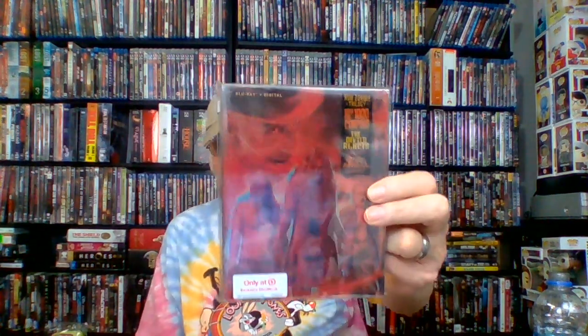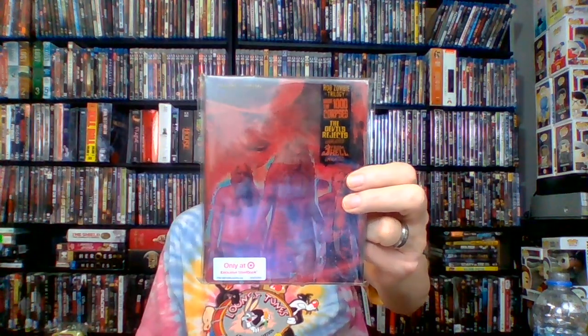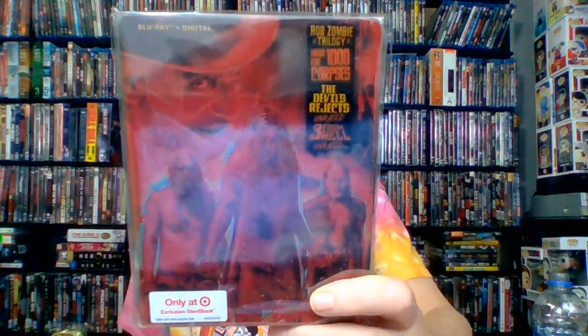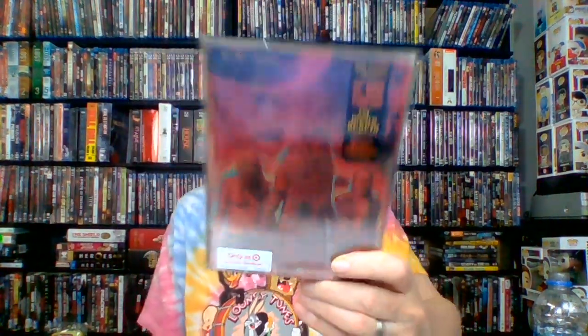One last final thing — the Steelbook Target exclusive of Rob Zombie's trilogy. House of a Thousand Corpses, The Devil's Rejects, and Three from Hell — all the unrated versions. Sid Haig is in here, one of my favorites.